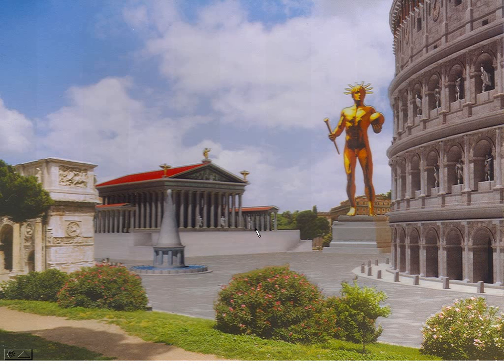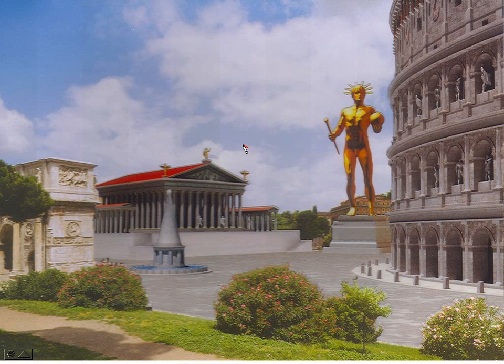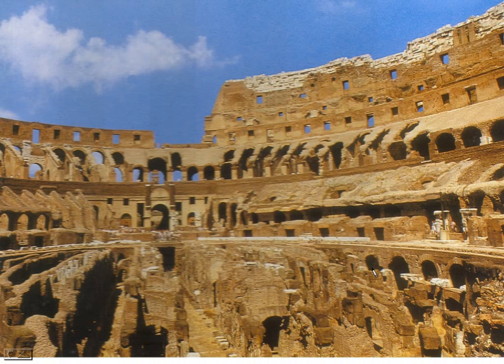This is what it probably looked like in Roman times — once again, just a lot of rubble in this area today, whereas it would have had a structure constructed much like a Greek temple. Here's another view of that statue and then the Colosseum. Someone walking through here might have had this grand view. Inside the Colosseum today it's pretty decrepit and a little hard to make sense of. These were the seating areas.